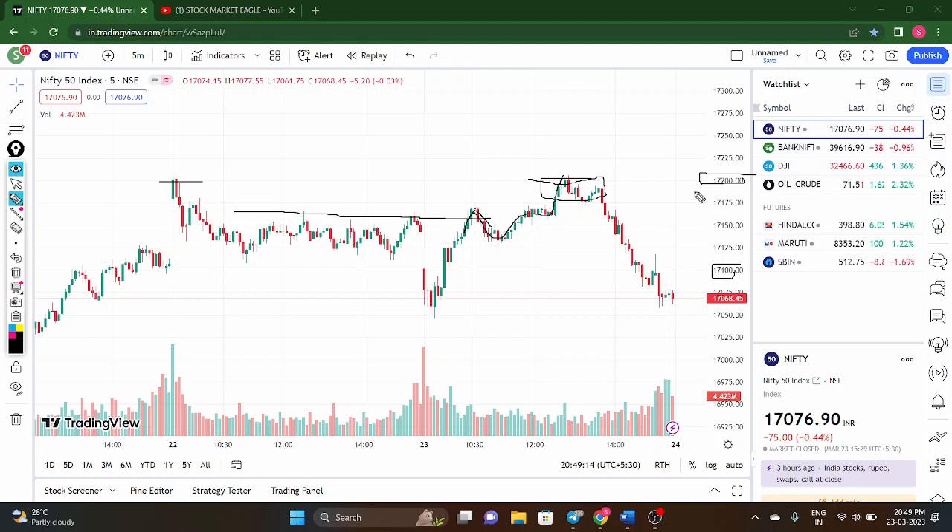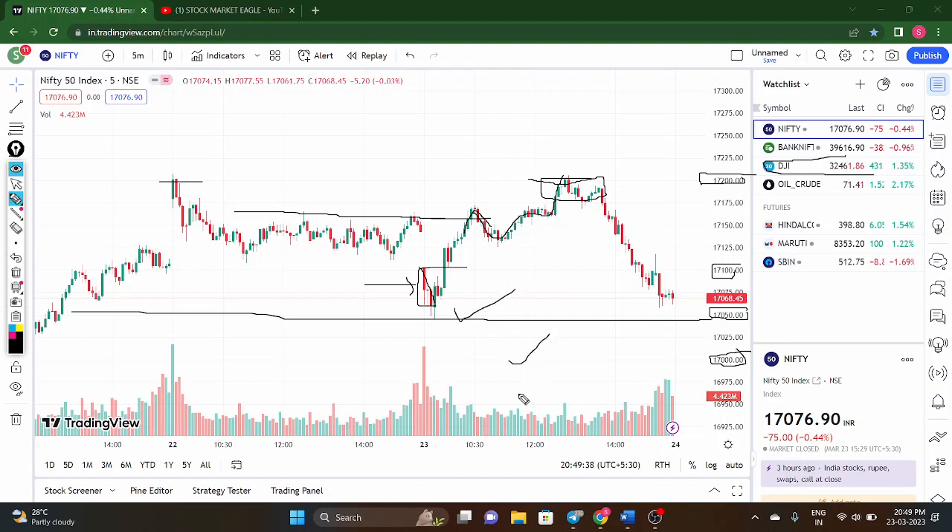70,200 is acting as a Laxman Rekha — a very, very important zone for the market. Today the market opened gap down because Dow Jones was almost 2% down yesterday. After the gap down open, the price took support at the 70,050 zone. We had told that 70,050 is the first support and 70,000 is the second support — the market took support exactly at 70,050.